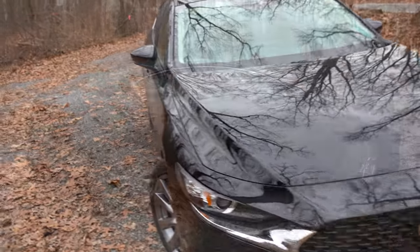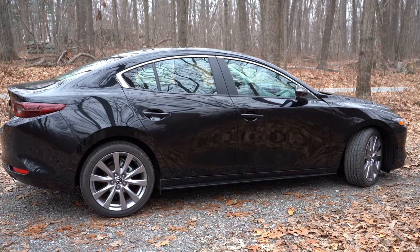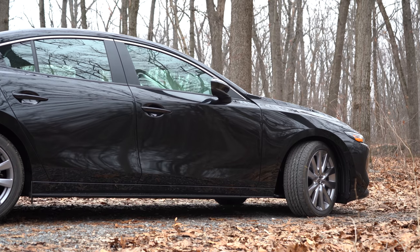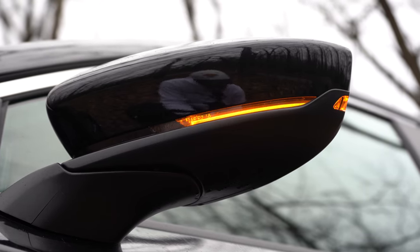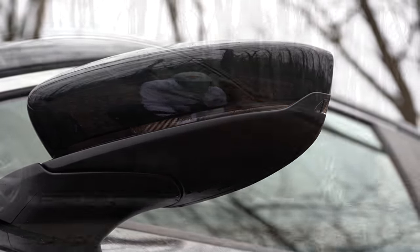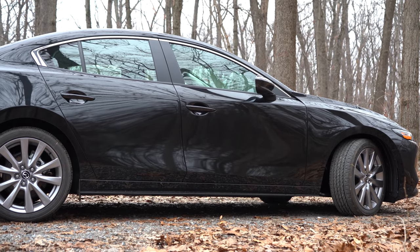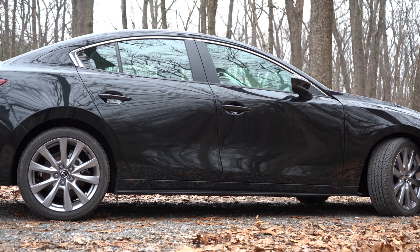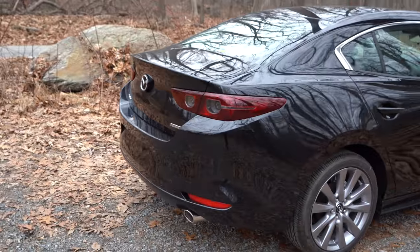Moving to the sides, the sedan gets chrome window surrounds while the hatchback gets black window surrounds with chrome beltline molding. Side mirrors are body-colored, power-adjustable, and include integrated turn signals on all trims. Down at the wheels, the base sedan gets 16-inch aluminum alloy wheels, while all other trim levels — both sedan and hatchback — get 18-inch aluminum alloy wheels.